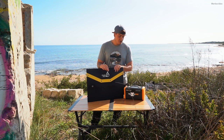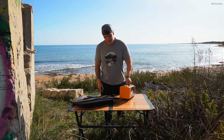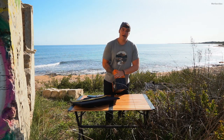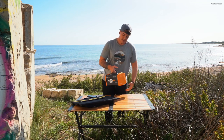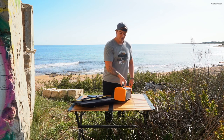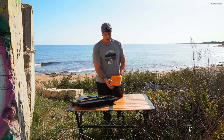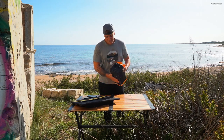Jetzt zeige ich euch einfach mal, was die Box kann. Als allererstes kann man von außen sehr gut erkennen, dass hier Staubkappen davor sind. Denn diese Travelbox ist IP23 Spritzwasser geschützt – natürlich nur, wenn die Klappen zu sind. Wenn sie offen sind, habt ihr natürlich die offene Steckdose und müsst dementsprechend ein bisschen vorsichtig sein. Wenn ihr also irgendwo hinfahrt oder sie zum Beispiel ans Strand stellt, ist die ganze Sache auf jeden Fall ein bisschen geschützt. Die Box hat 444 Wattstunden, das sind ungefähr 40 Amperestunden – also eine ziemlich große Powerbank.